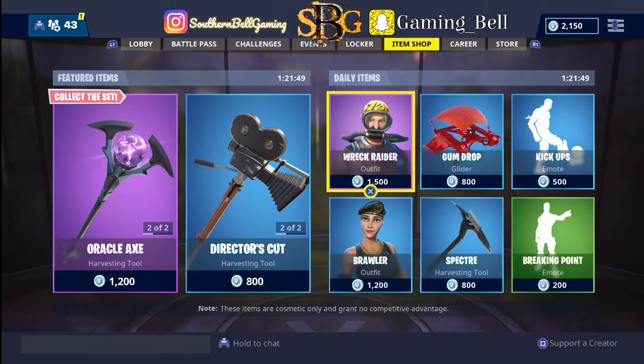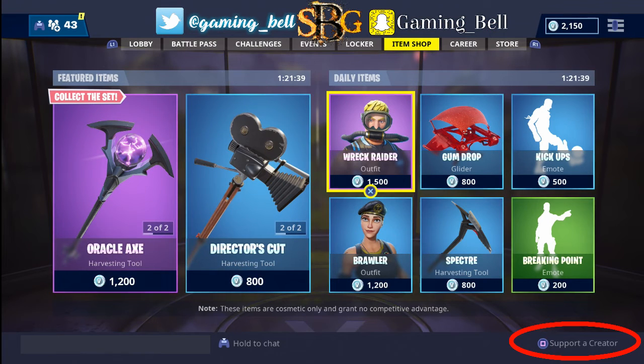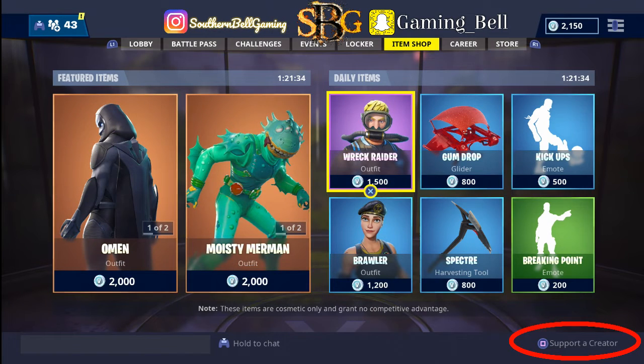Hi y'all, Bell here from SBG and more. Today I'm here to tell you about the Support-A-Creator button. If you are on Fortnite and you're at the item shop, the bottom right hand side there is a Support-A-Creator button. If you're part of the rebellion squad and want to support the channel...